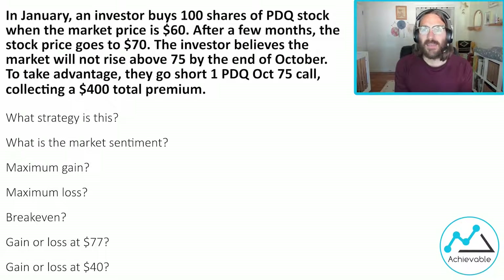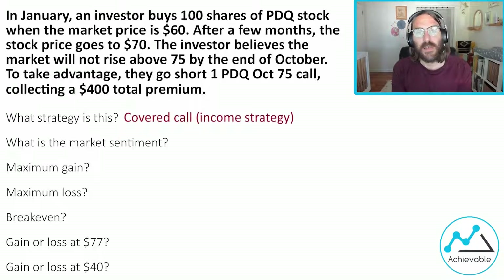There's a lot given in this question — it's kind of a story they've presented us with. If you happen to get one of these longer questions on the exam, just hang in there, take your time, breathe. In reality, there are only a couple of things that are important. Essentially, we have an investor that bought shares of PDQ stock at 60, and then later, after the market price rises, they sell or go short an October 75 call. This is an income strategy, specifically a covered call.